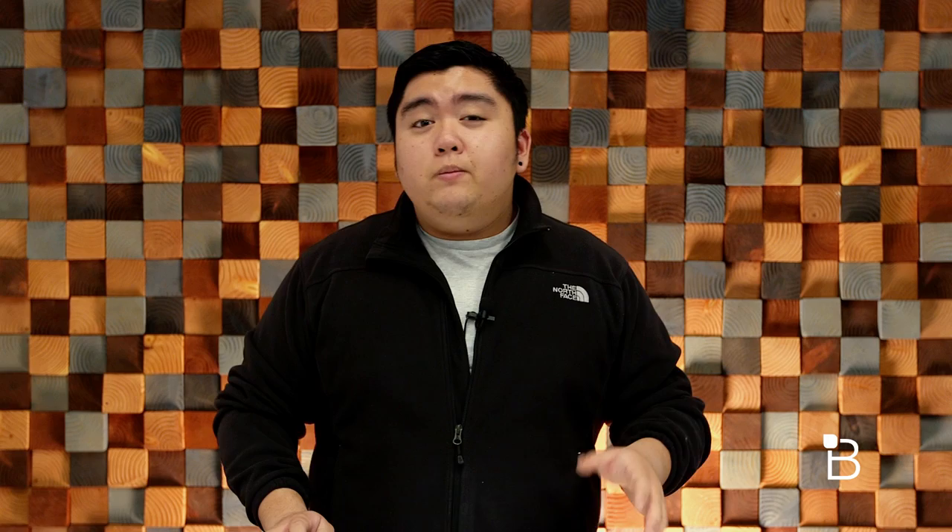There are also interactive notifications, meaning you'll be able to dismiss an alarm or reply to text messages without leaving an app, which I find very useful.